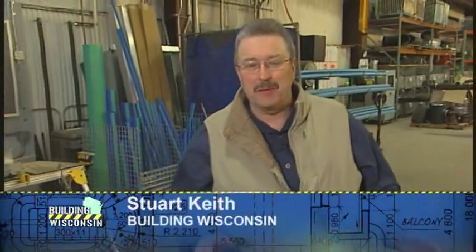Welcome back to Building Wisconsin. I'm Stuart Keith, and so far in today's show we've been learning more about the service side of the steam fitting industry. Now let's catch up with steam fitter instructor Neil Manning.